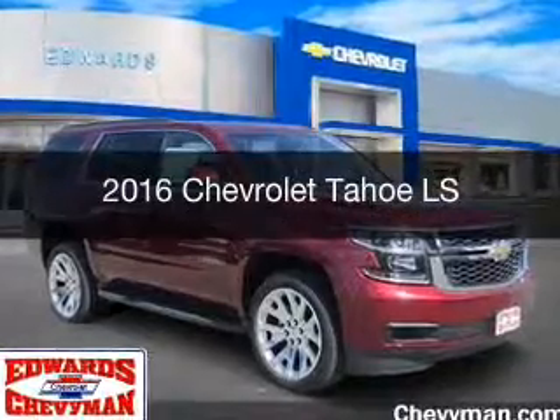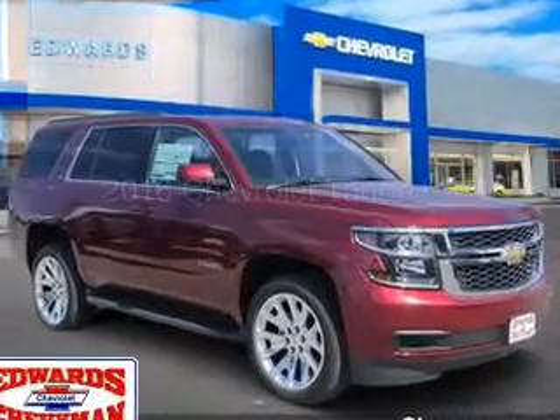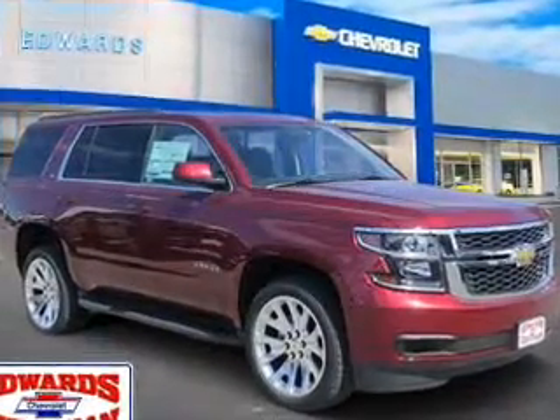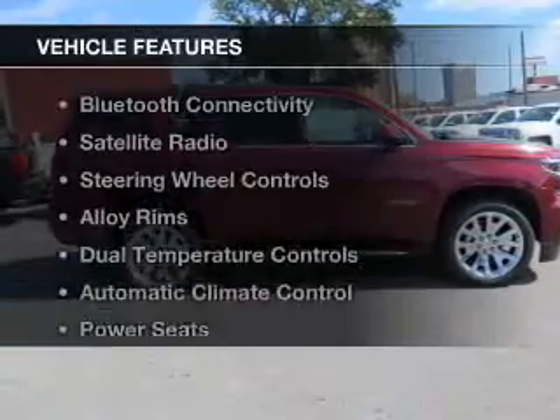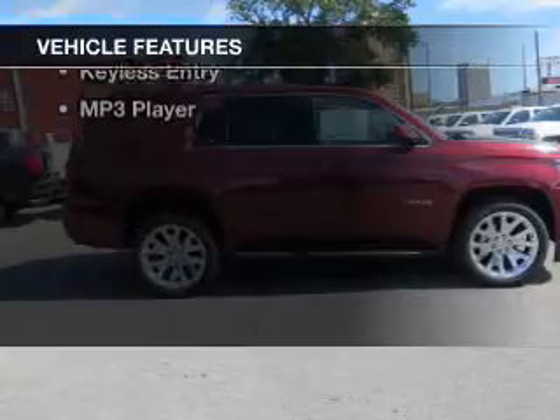This is a new 2016 Chevrolet Tahoe. It's powered by a rear-wheel drive engine and an automatic transmission. The features include Bluetooth connectivity,